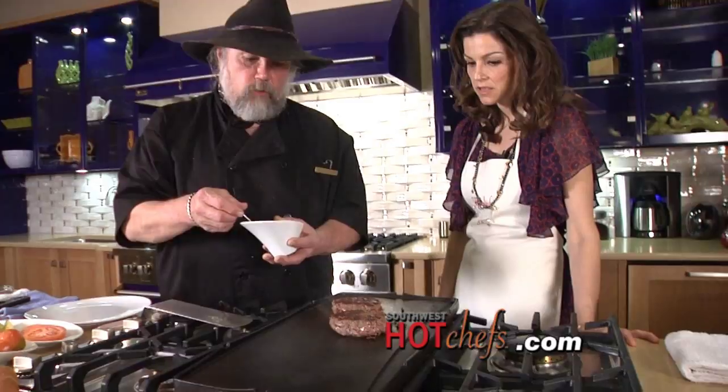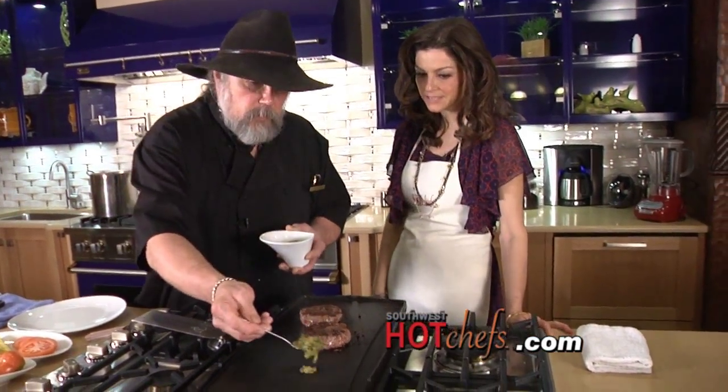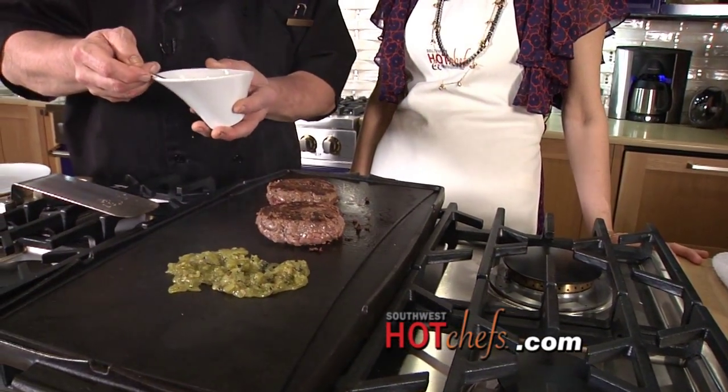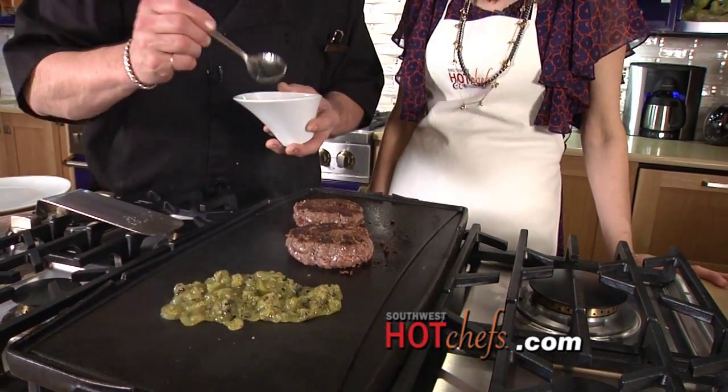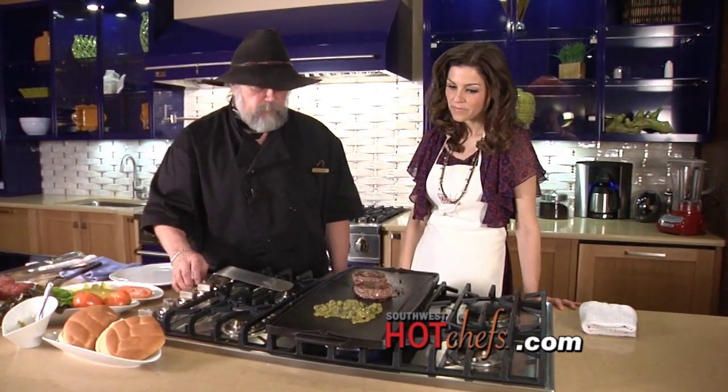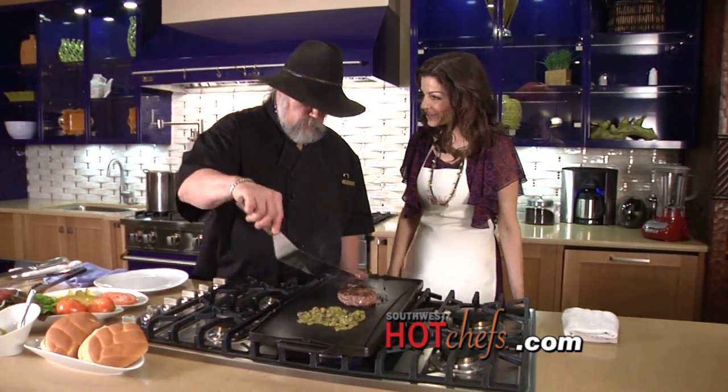We've got green chili over here — we're going to put it on and start warming it up, give it a little more roast right on the griddle. Is this spicy green chili? No, this is a Hatch chopped green chili. It's very medium, medium hot — for out here. Hatch, another local ingredient.